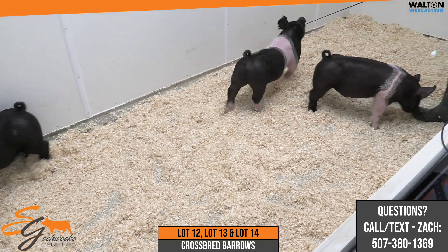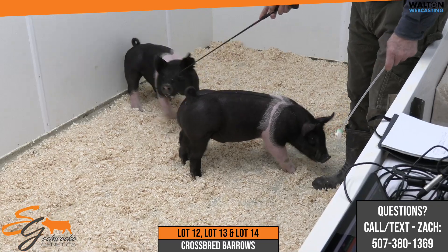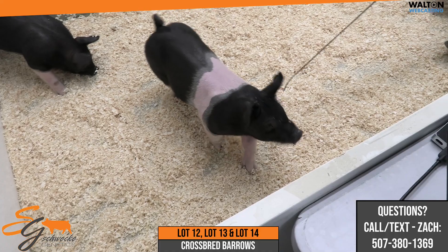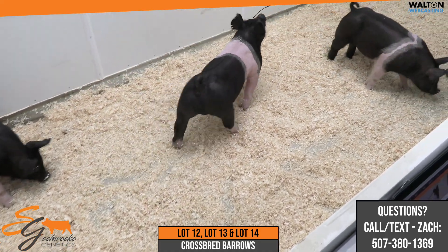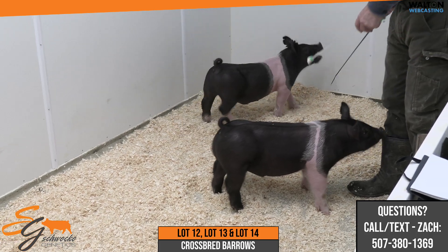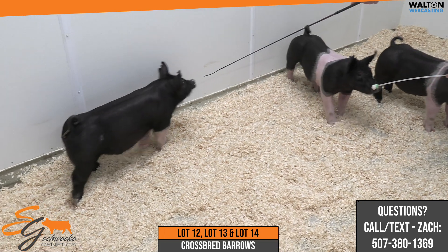This barrow here, this belted one, is one that we really like. We think a lot about the way he looks from the side — his presence, shoulder, and extension through his front end. That would be the 99-5 male pig, the belted one. The other one is the off belt — that would be 99-6.